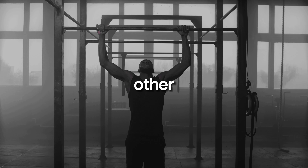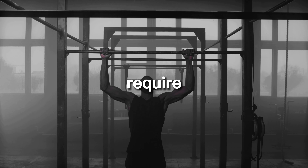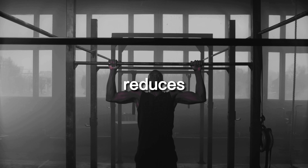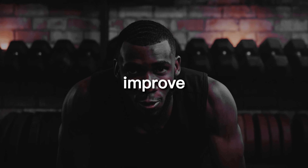This reduces your risk of injury and makes them a safer option for those looking to build strength and improve their physical fitness.